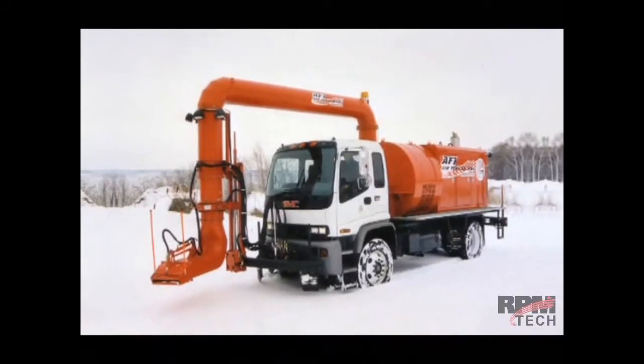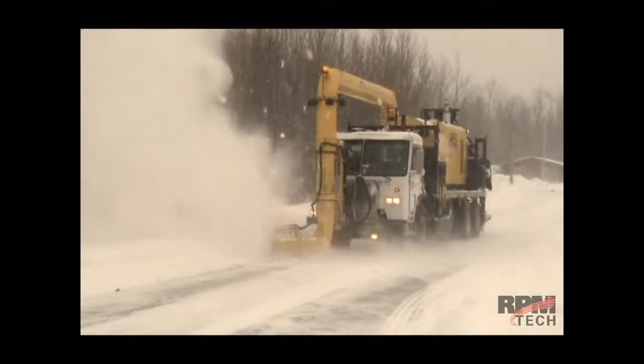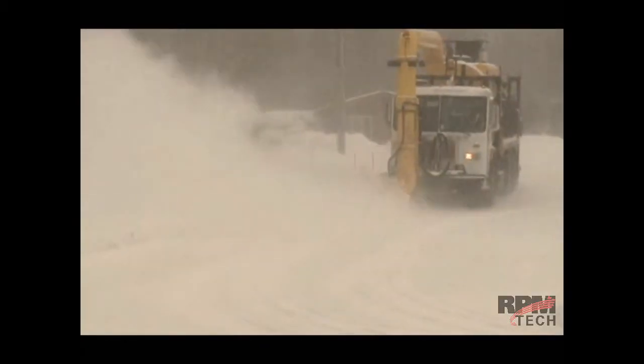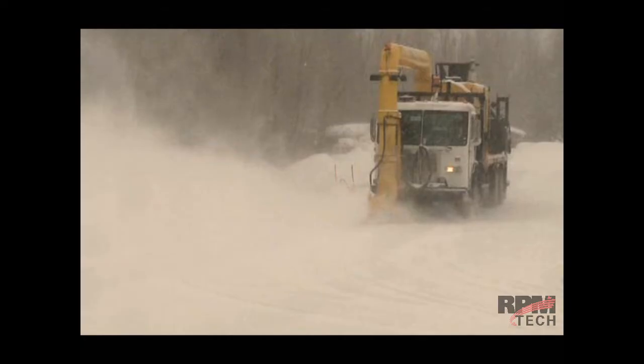The AF-1 cold air blower system from RPM Tech is the ideal solution for clearing rapidly accumulating snow, ice, and hard pack snow from tracks, third rails, switches, and even loading platforms in some cases, and do so safely.